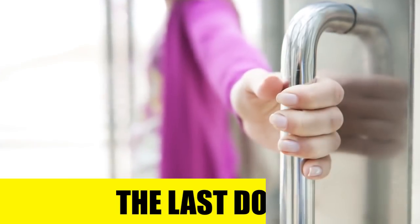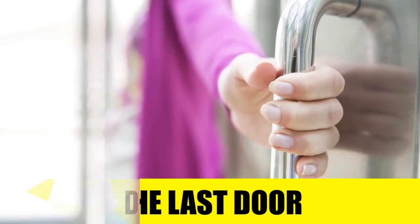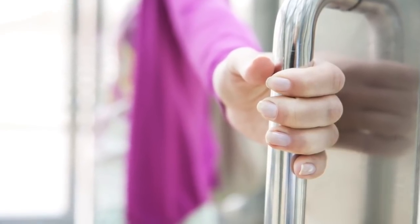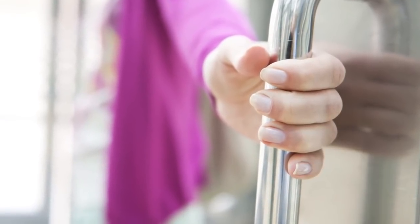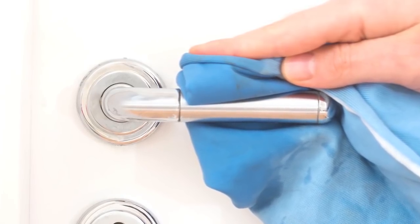Rule number seven: the last door. Now comes the last and most important step that can make everything gross again — the last door handle. This you should never touch with your bare hand. Best to keep your paper towel with which you dried your hands, then you can dispose of the paper somewhere outside the toilet and you have left the public restroom unscathed.